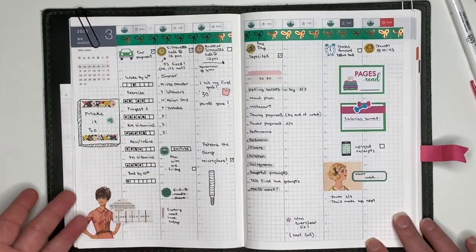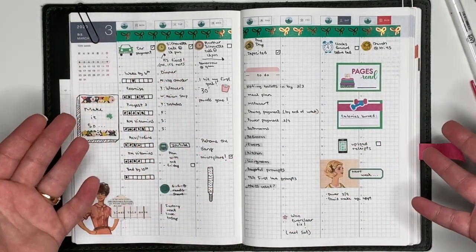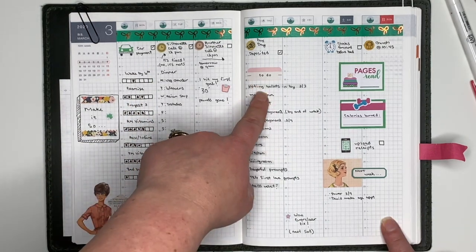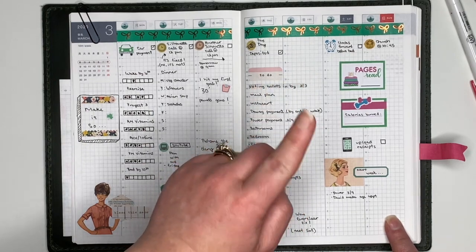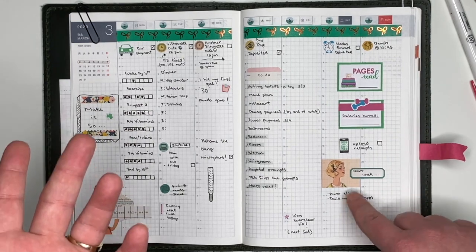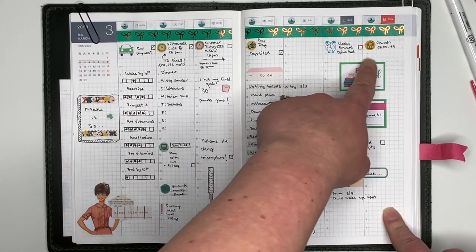If you saw my last video, you'll have seen that I am using the weekly view a little bit differently from a traditional way. I have some habit trackers here, some different reminders that I wanted to incorporate during the week — how many pages I read, how many calories I burned, a couple of reminders for the next week, and then a couple of scheduled things.